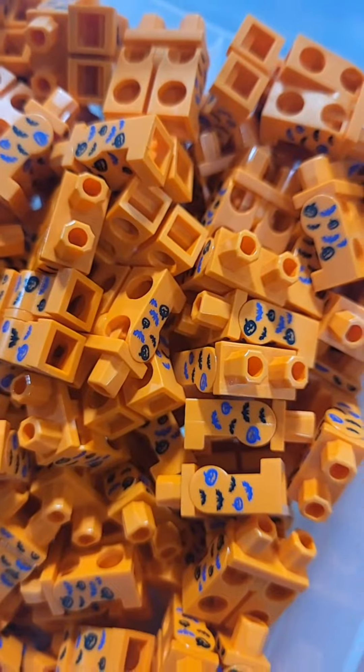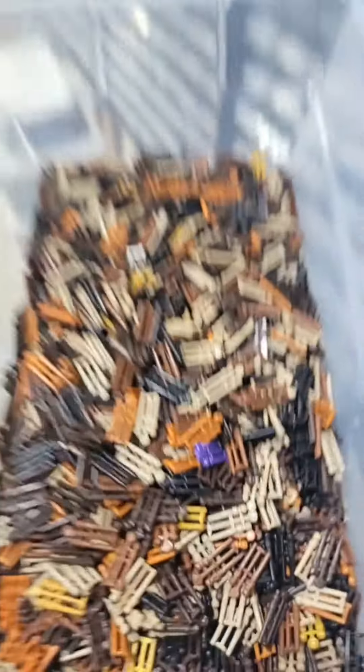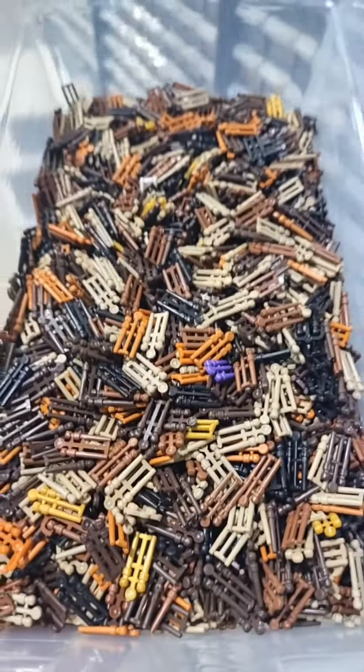We have some really cool printed pieces, like these legs that have little bats and pumpkins printed on them, or these torsos that have these little purple bat wings on them. If you're down with Harry Potter and a little wizardry, we have a giant drawer of nothing but Harry Potter wands.